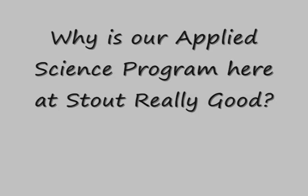Is there anything else you want to add about why the Applied Science program here at Stout is really good? I think that we have been gathering a lot of experts in different fields, and over the next few years we're really going to see the synergy pay off, especially in the ability to apply techniques like genomics and proteomics to fields that have been underserved, like the environmental fields.